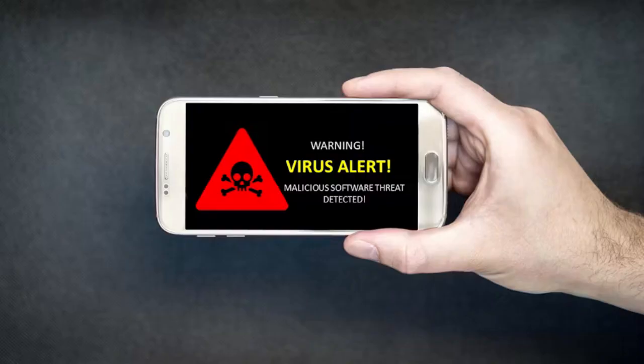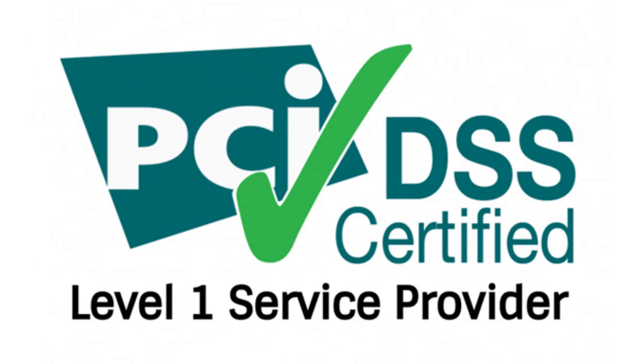Beware of malware. Malware can overload your phone's processor, causing it to heat up. If you suspect something's off, visit a trusted service provider as soon as possible.